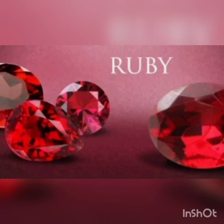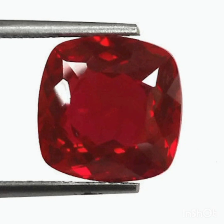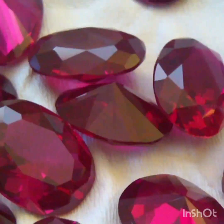Now let's check its physical properties. Rubies have a hardness of 9.0 on the Mohs scale of mineral hardness. If 1% of the aluminum ions are replaced by chromium in ruby, the result is a red color for the gem. All natural rubies have imperfections in them, including color impurities and inclusions of rutile needles known as silk.